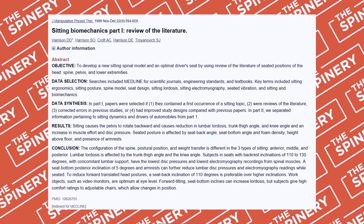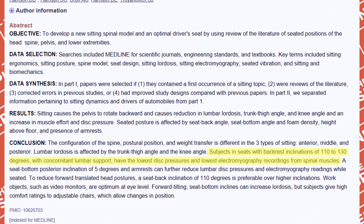The first study we're going to look at found that reclining is actually better for the muscles in your spine. This is research from an article from JMPT, and they found that subjects with seats with backrests at an inclination of 110 to 130 degrees, coupled with lumbar support, have the lowest disc pressures and the lowest electromyography recordings from spinal muscles. Electromyography, or surface EMG, is similar to an EKG or ECG — it measures the electrical activity in and around the paraspinal muscles, indicating stress of the muscles and nerves.